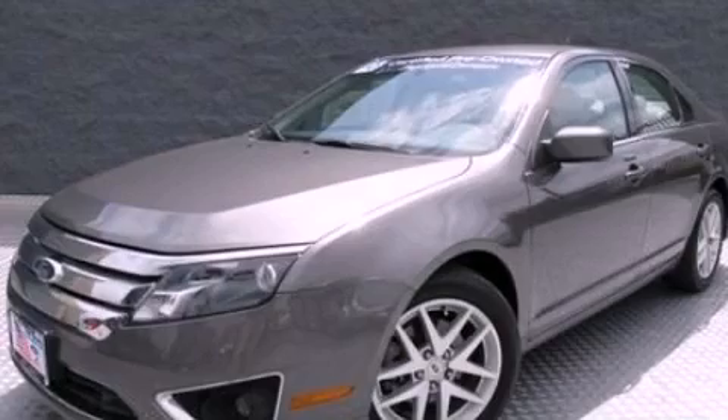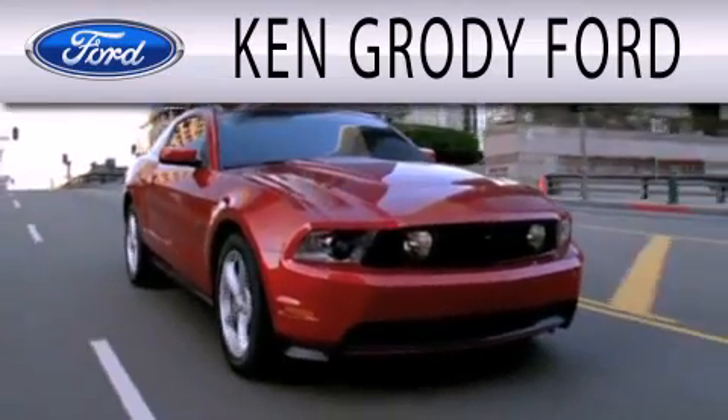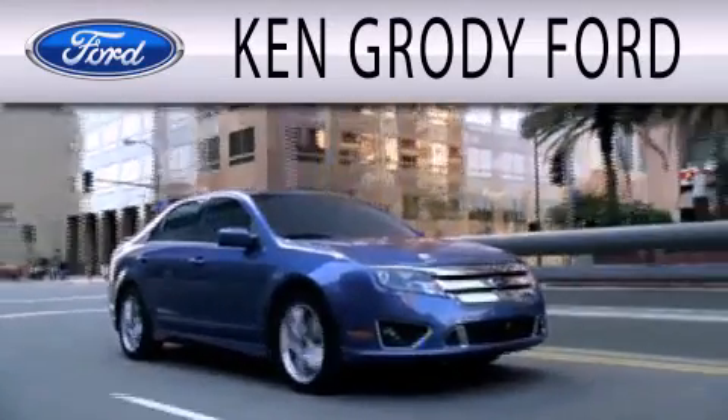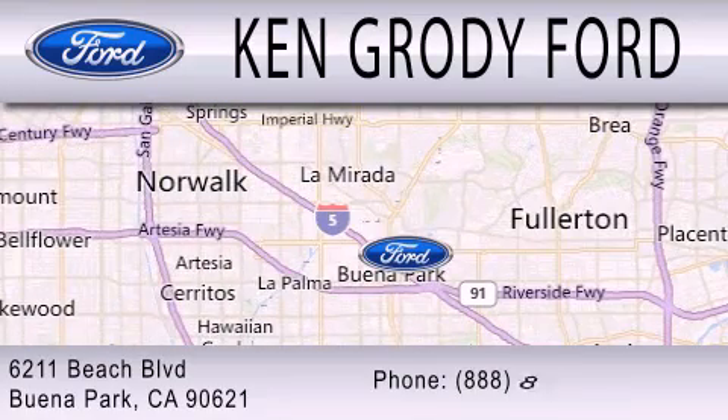Stop by today and test drive this automobile for yourself. Ken Grody Ford is dedicated to doing everything possible to ensure that the experience you have selecting your next vehicle is as pleasant as possible. We're located at 6211 Beach Boulevard in Buena Park.